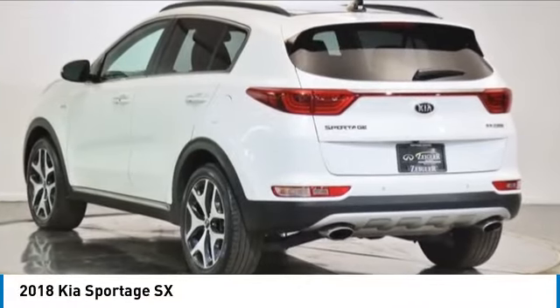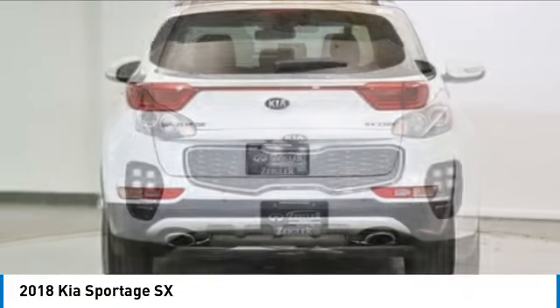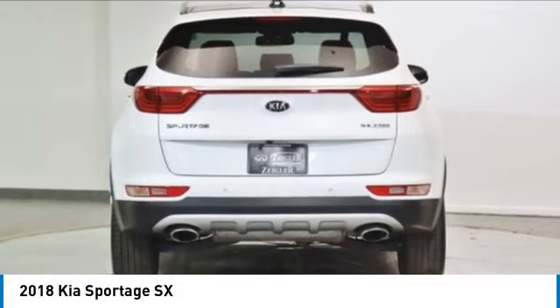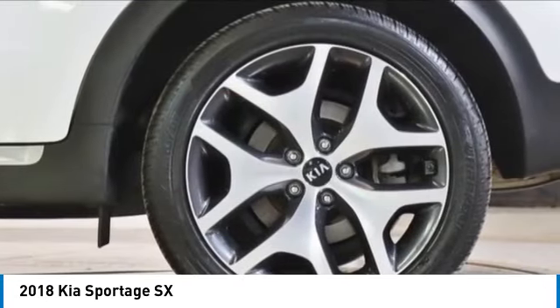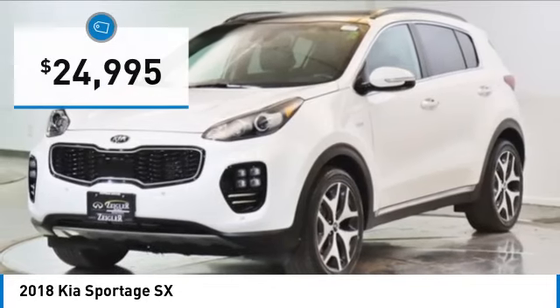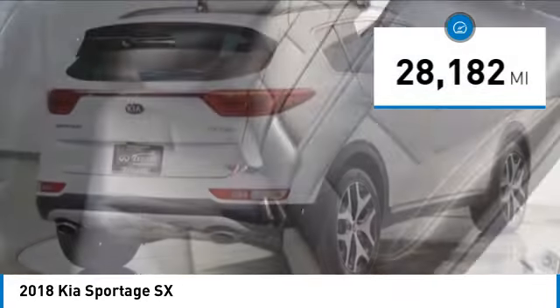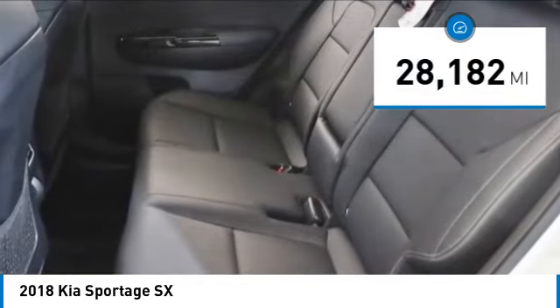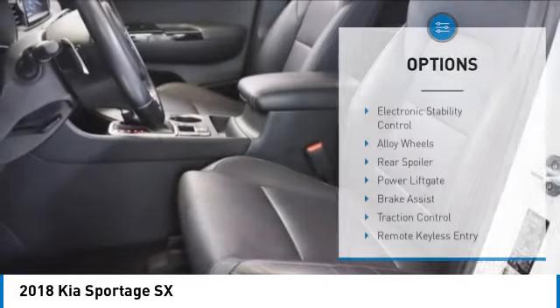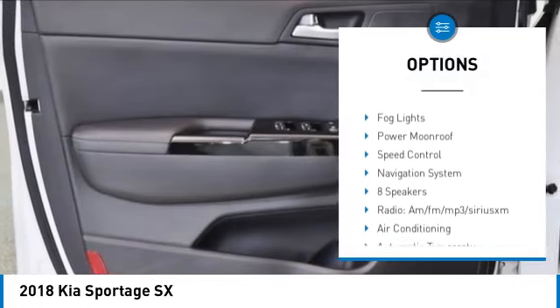Make a great choice today with the 2018 Sportage. With its sleek and stylish exterior and its roomy, feature-laden interior, the Sportage both looks good and performs well on the road, and is priced below $25,000. This vehicle has less than 30,000 miles. Here are some of this vehicle's great options: electronic stability control, alloy wheels, rear spoiler, power liftgate,